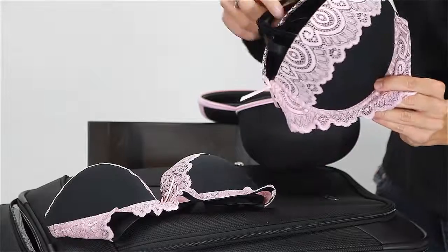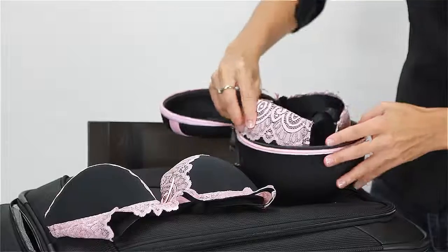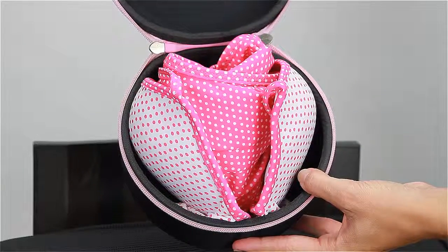Now, same bra but in a different size. And how about those nice swimsuits? Brondie's is water-resistant, so Brondie's can be used to transport wet or dry swimwear. And this is a good example of keeping the fabric on the Brondie's cover.